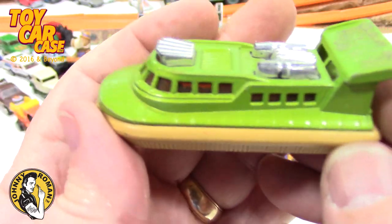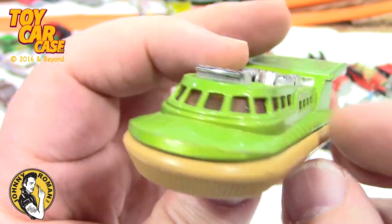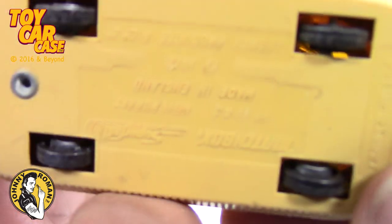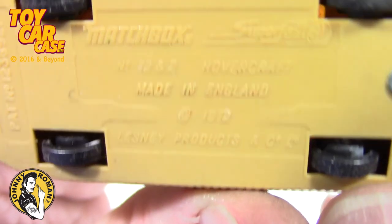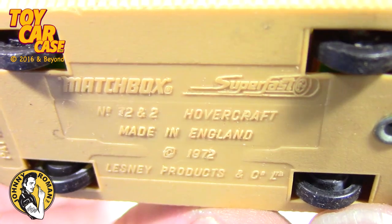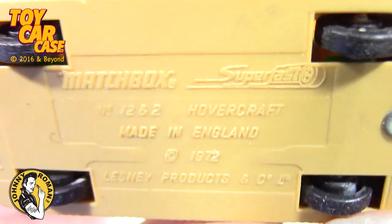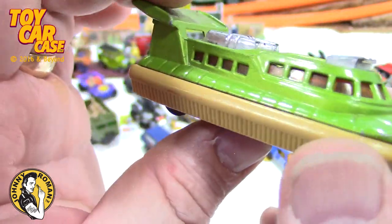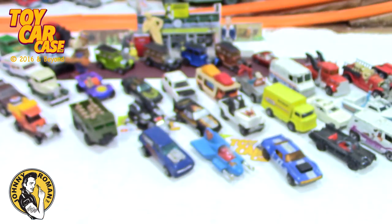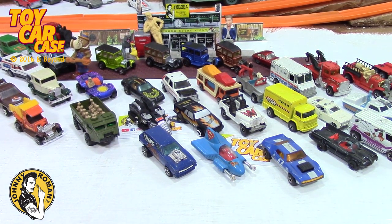Look at this hovercraft — Matchbox Super Fast. Back in the day, '78 — I'm guessing 1972. Look at the head! So cool. There are so many more cars in here, there are different things I'm trying not to show quite yet. There are little pieces and parts — we might have to do a part two!